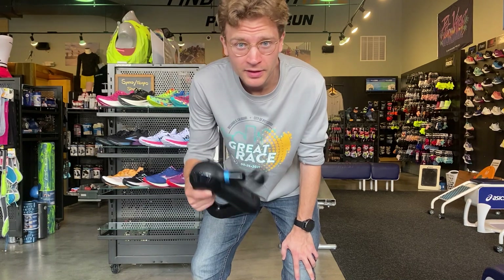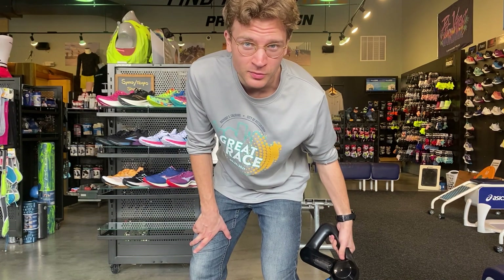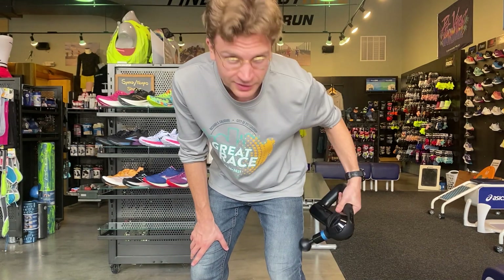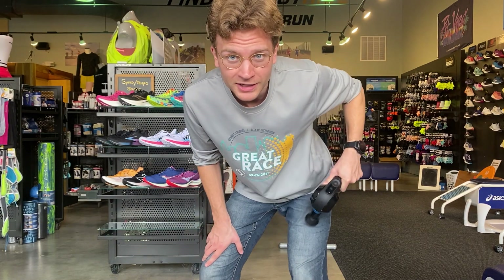This is the Theragun. Usually if I have some dry spells in the store and there's not too many people coming in, I'll sit on the floor and stretch, or I'll break out this puppy and start getting into all the crevices and fixing up all the tweaks in my body.